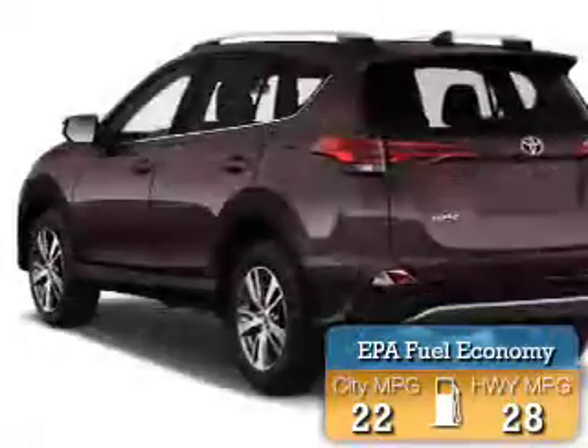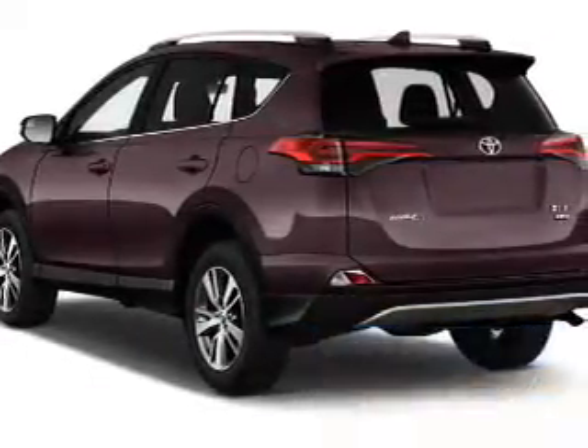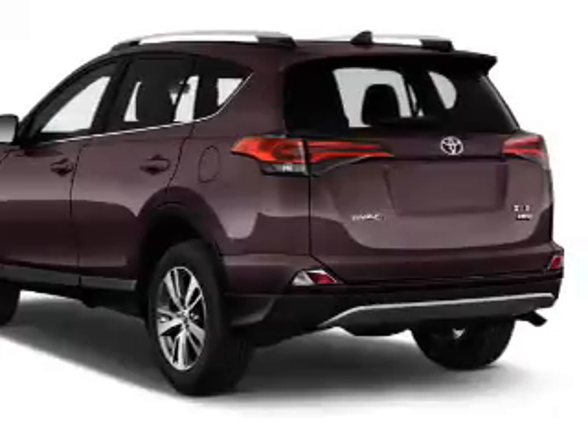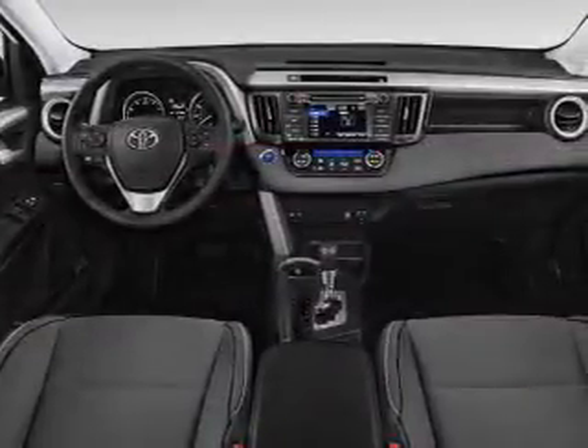Great fuel efficiency saves you money by requiring fewer trips to the gas station. The features include a power sunroof, a spoiler, an alarm system, roof rails, keyless entry, independent suspension, brake assist, traction control, and stability control.